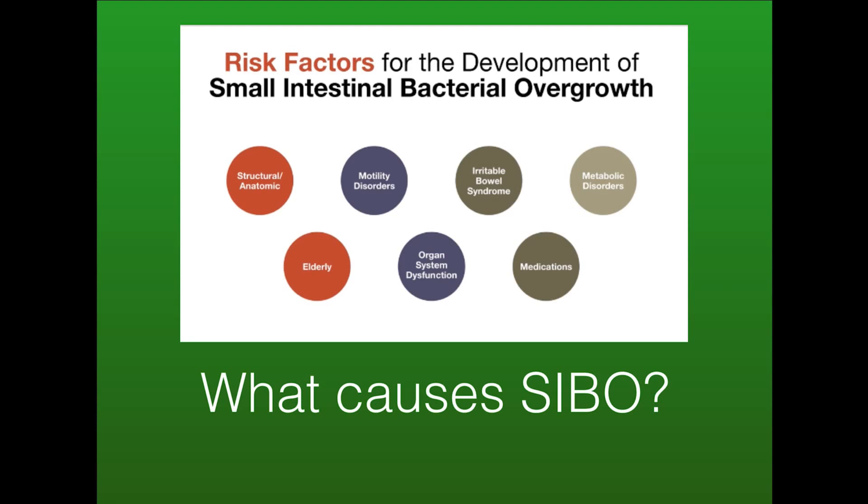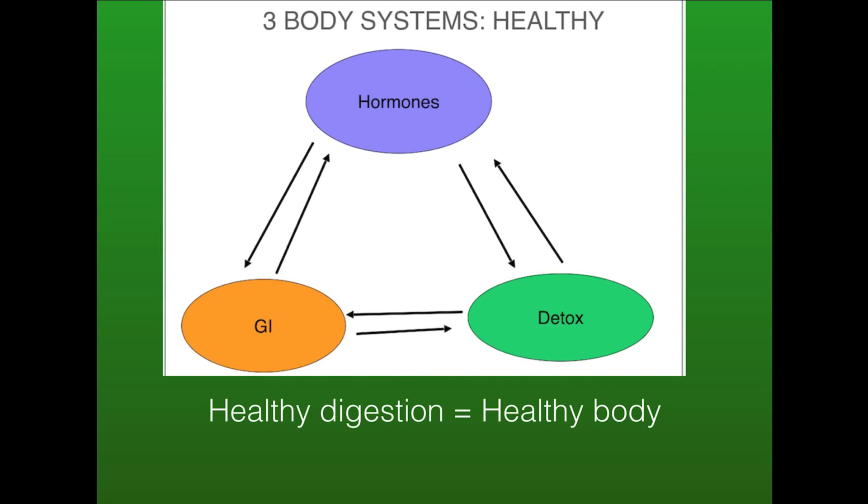Low stomach acid and poor motility is another big factor in helping SIBO thrive. The hormones, the detoxification, and the gastrointestinal systems are the three key areas that, if working well, are going to improve 90% of health problems. The number one area to start with is always addressing the gastrointestinal system, because if you're not digesting your nutrients or eliminating toxins, you're going to put more pressure on the hormones and the detoxification system. So treating and addressing digestion is important even if you do have hormonal problems.